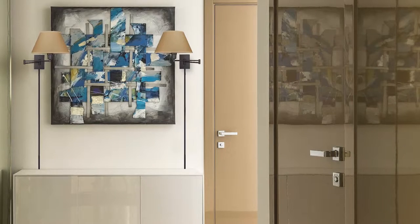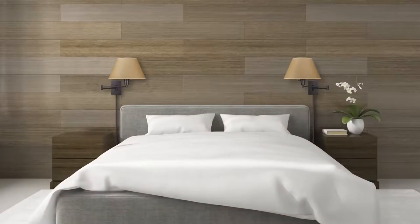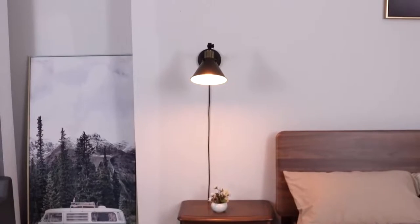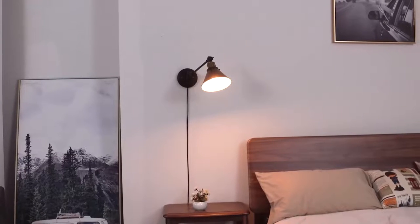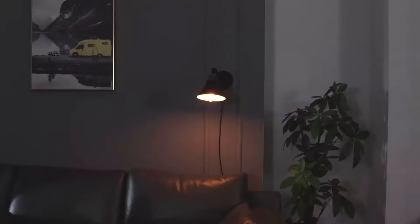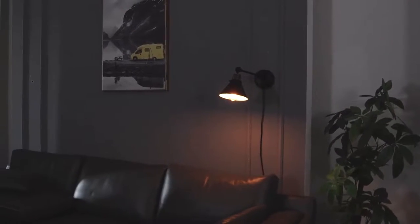Bedroom wall lights are a great way to add functional style to your bedroom. Wall light fixtures can be an excellent source of ambient lighting, especially in large or open spaces like living rooms. Additionally, wall sconces can provide accent lighting, creating a cozy atmosphere. There are even wall spotlights that concentrate light downwards to offer much-needed task lighting.